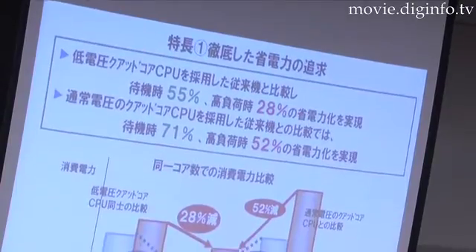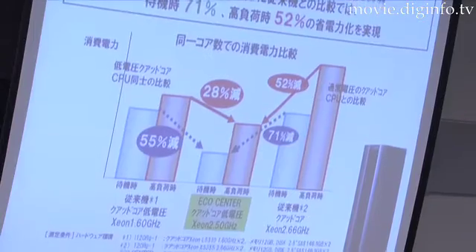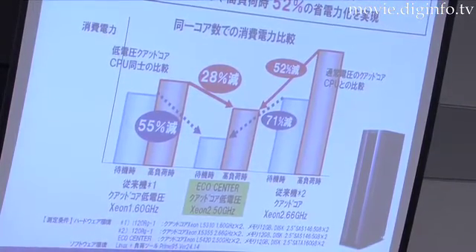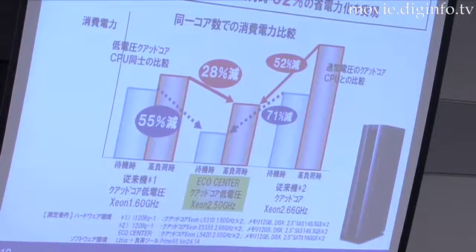Combined with power-saving chipsets and memories, the low-voltage Intel processor helps achieve a 55% reduction in power consumption in standby mode and 28% in run mode.